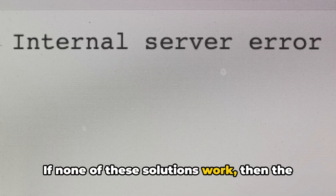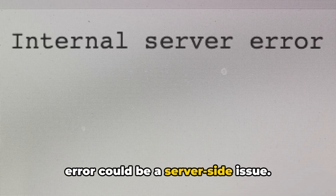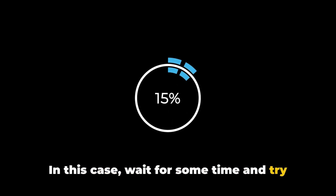If none of these solutions work, then the error could be a server-side issue. In this case, wait for some time and try again later.